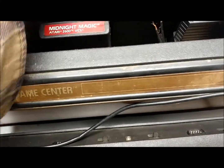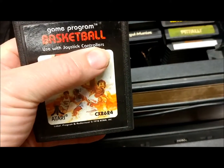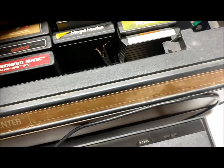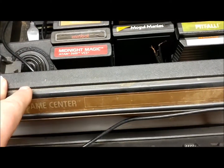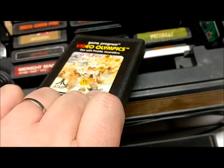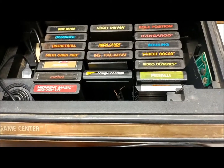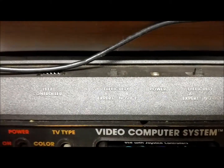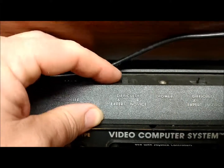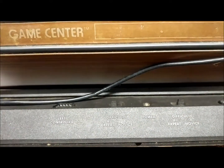For instance, this basketball game — actually, I take that back, it was Video Olympics. With Video Olympics, the difficulties: if you switched it to A, it was always harder. As you can see on the console, it says 'Expert' and 'Novice.' If you left it on Expert, in Video Olympics it would make the paddle shorter — or longer — which is what that switch would do.